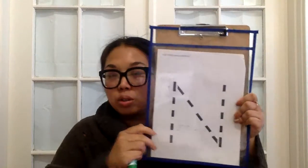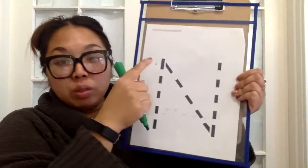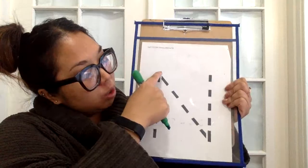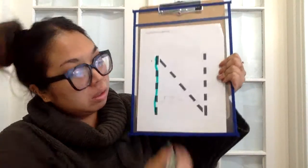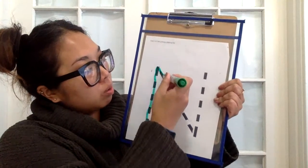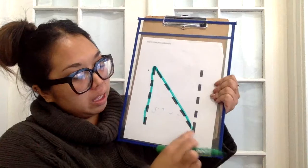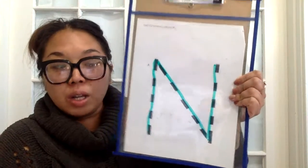Before we go, I would like to show you how to write our fabulous letter N. First, I'm going to show you how to trace it, and then I will show you how to do it on just a blank piece of paper. The first thing you do when you write the letter N is you go up here and make a line down. Then you go back up where you started, go across, and then you go up. And that is our letter N.